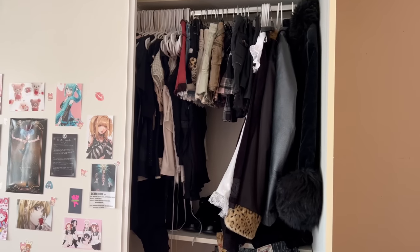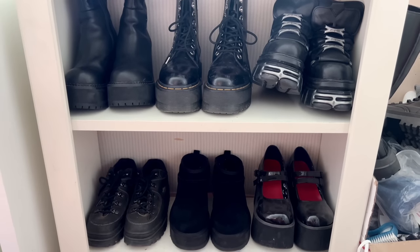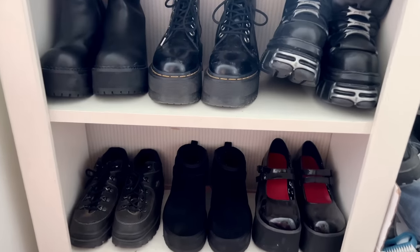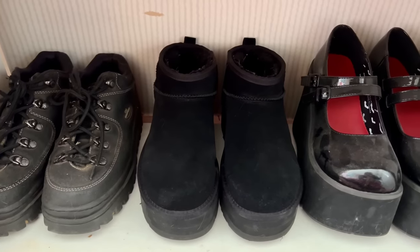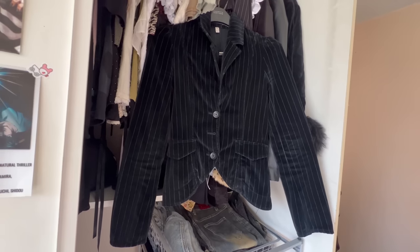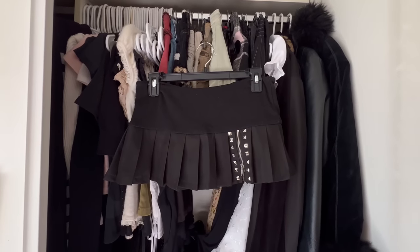A lot of people ask me how I build an outfit and how I get started. I personally pick one thing I want my outfit to be centered around. In this case I picked these platform Uggs to be the center, so I just built around the Uggs and picked out that little blazer and this skirt.